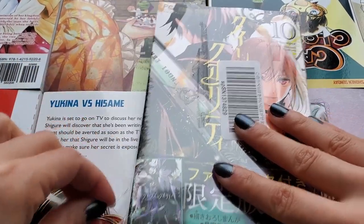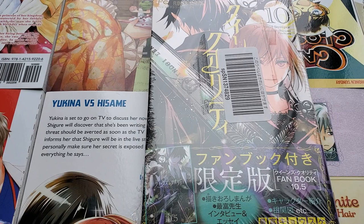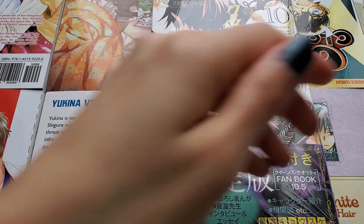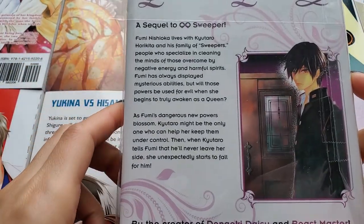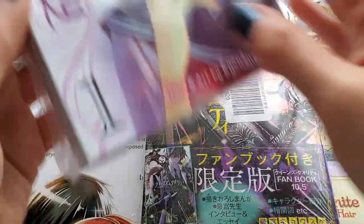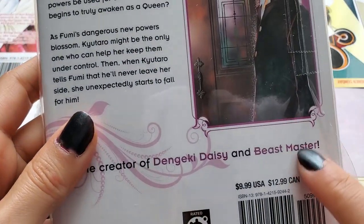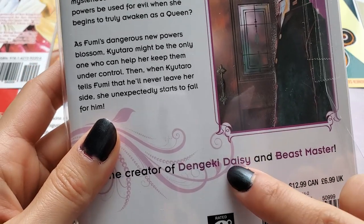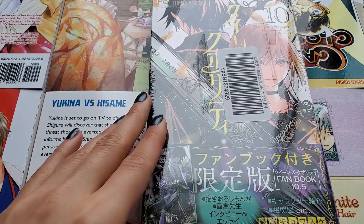By the way, if you don't know what Queen's Quality is, it's by Kyousuke Motomi — the one who did Dengeki Daisy and Beast Master. Here's a summary if you want to pause and read it. This is Queen's Quality, and I love both series — they're my favorites. Dengeki Daisy is only two volumes and this is her longest and most popular one at 16 volumes. Check it out if you don't know who Kyousuke Motomi is.